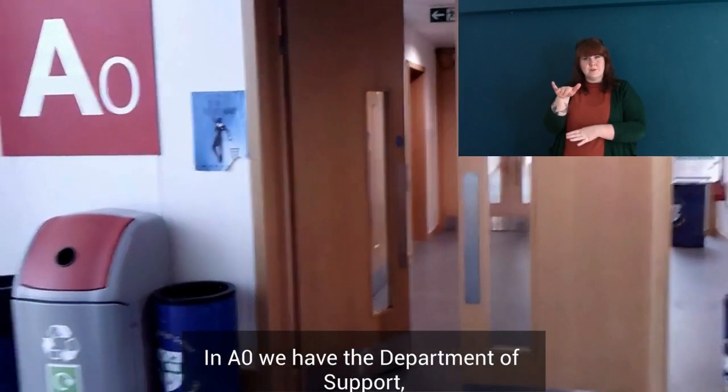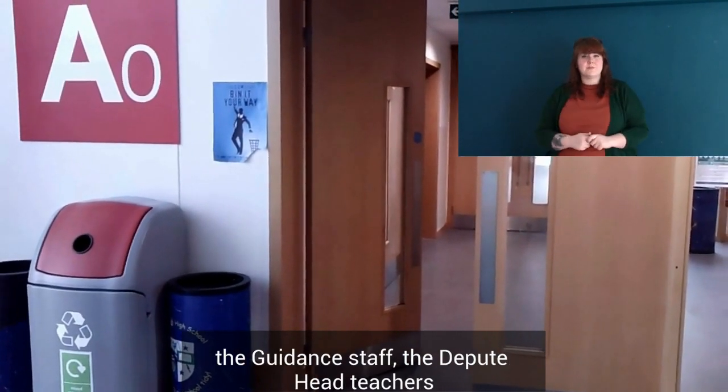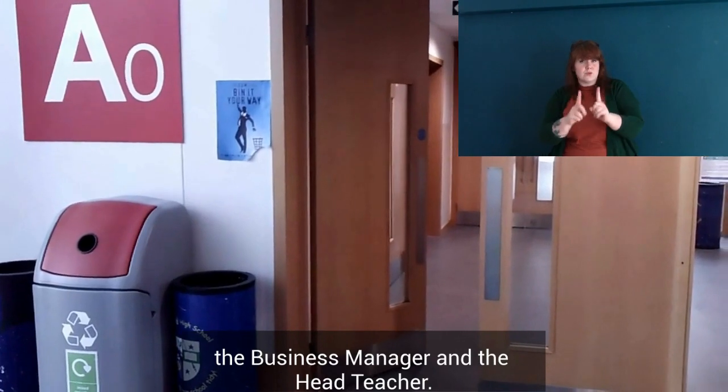In A0 we have the Department of Support, we have the guidance staff, the deputy headteachers, the business manager and the headteacher.